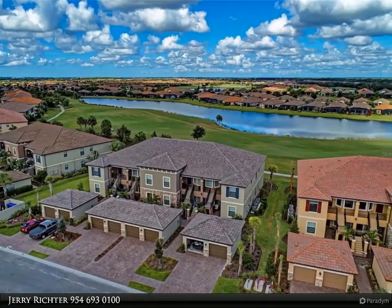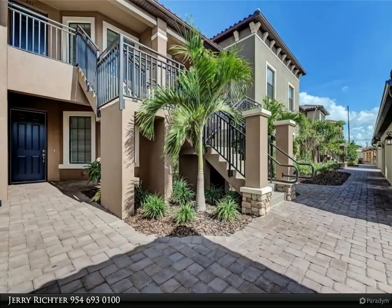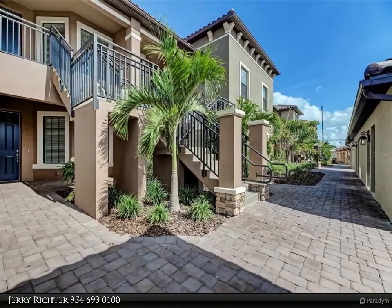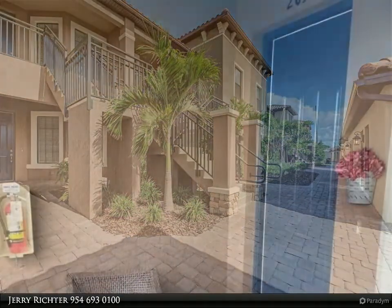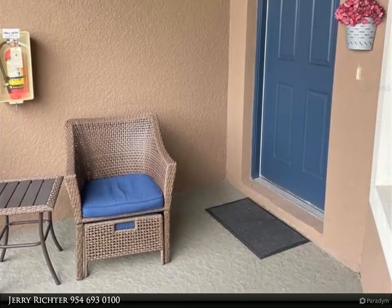Second floor with vaulted ceilings, tastefully decorated, tons of upgrades and top-notch amenities. Fully stocked kitchen, open floor plan concept great room with a huge sectional sofa provides plenty of seating. Two bedrooms plus additional sleeping in the private den.